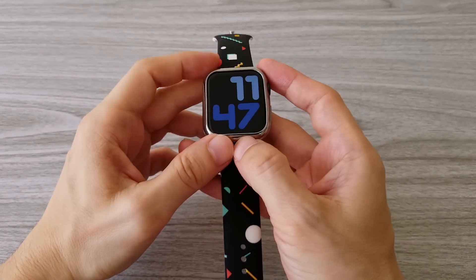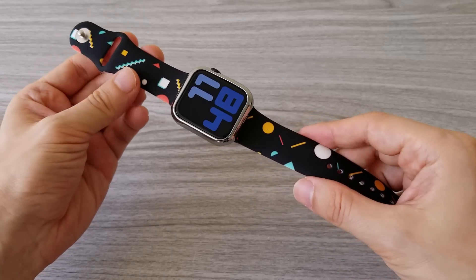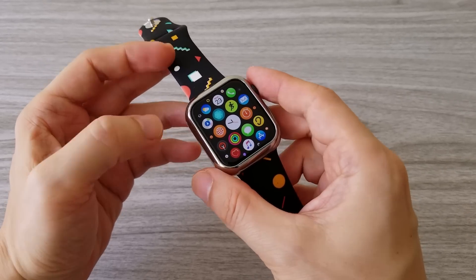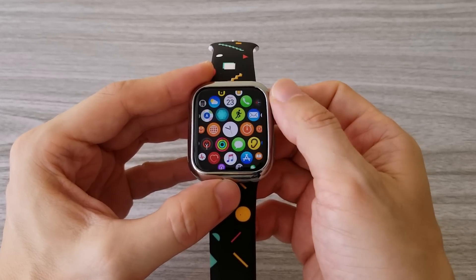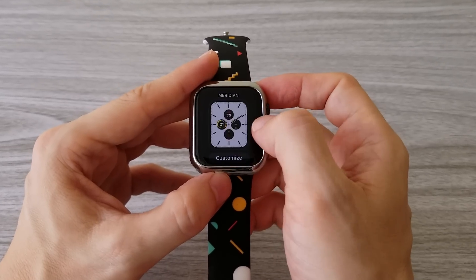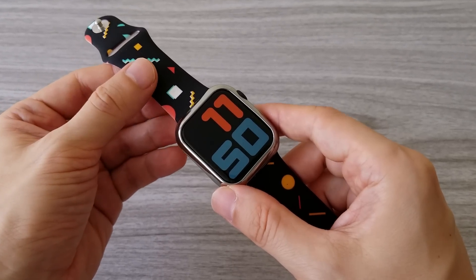Of course, we can't talk about smartwatches without mentioning the real deal — the Apple Watch 5. I have been testing a lot of smartwatches lately. Some of them try to copy the design of the Apple Watch, but what they can't copy is its features. The features of this watch are still far ahead of its competition. I can't say many things that I don't like about the Apple Watch, except for two: the battery life, and the fact that it only works with the iPhone.